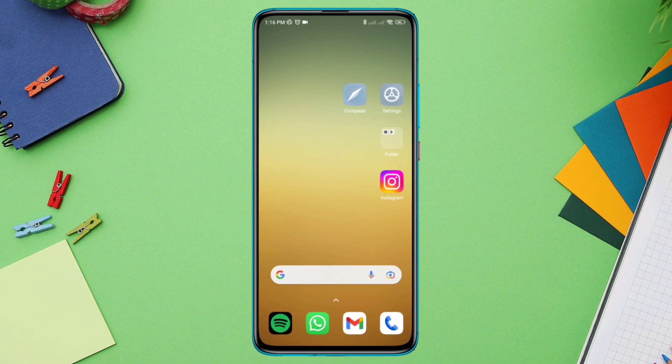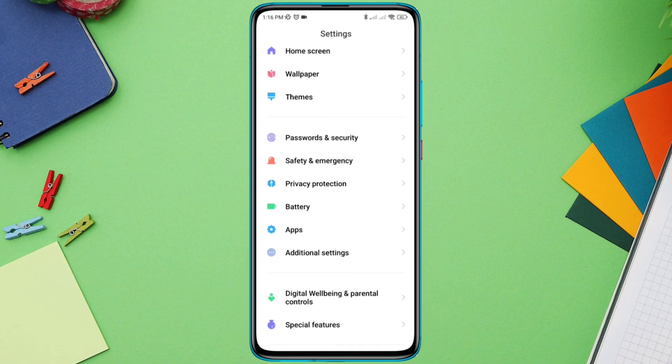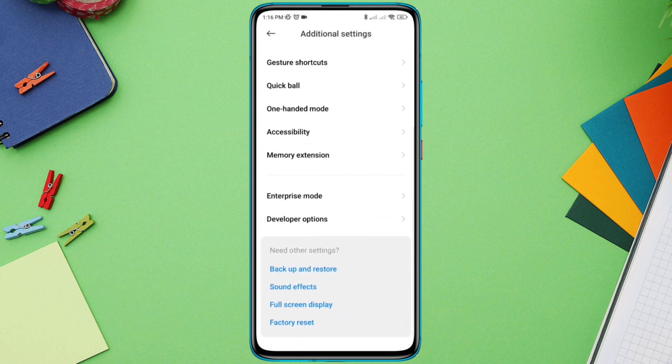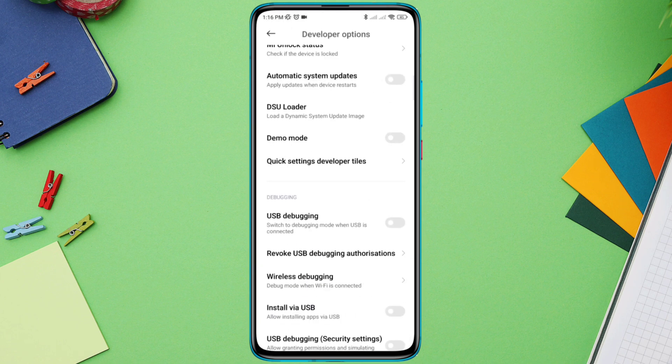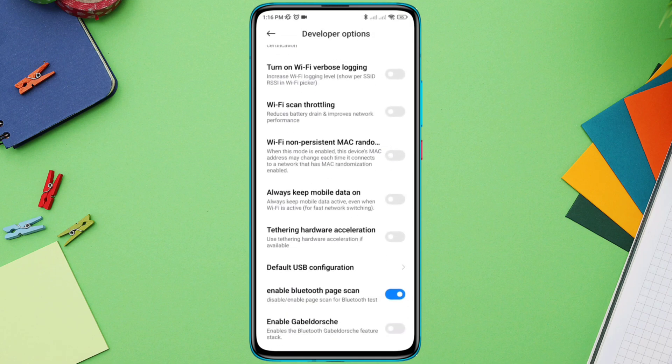Solution 1: Troubleshoot the internet. Open Settings, scroll down, tap Additional Settings, scroll down, tap Developer Options, scroll down, enable WiFi scan throttling. Also activate the Always Mobile Data option if you are using mobile data.